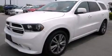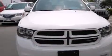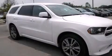This is a 2013 Dodge Durango, a big SUV for big fun. It has a 5.7-liter eight-cylinder engine and an automatic transmission.